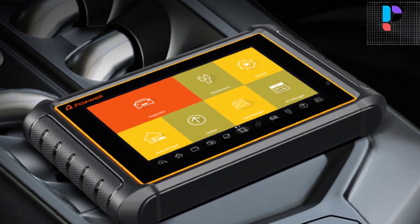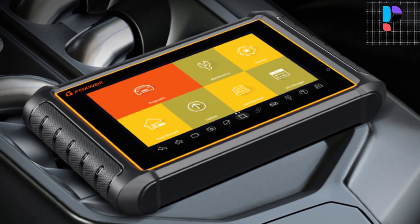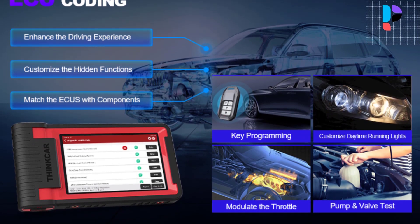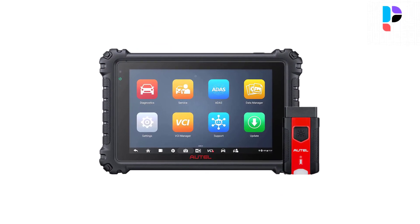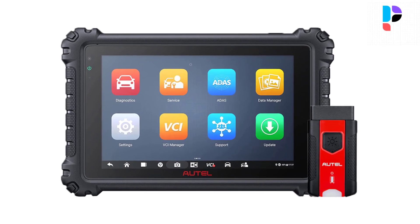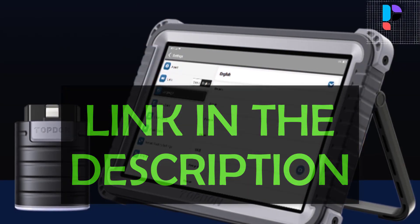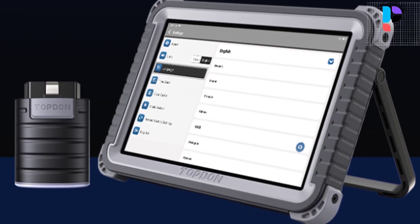Hello, in this video we are going to check out the Top 5 Best Scan Tools with ECU Programming. We made this list based on personal opinion as a result of hours of research. We rank the products based on their quality, specifications, and all other important facts. We have tried to select them from various price ranges, so you can easily find the best product for you. You will also find product links in the description where you can check everything about the products.